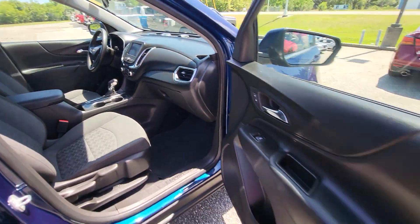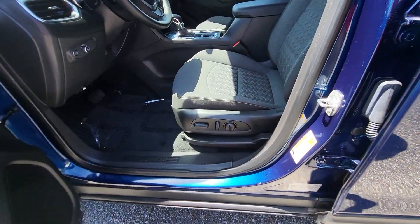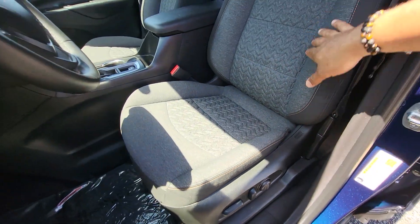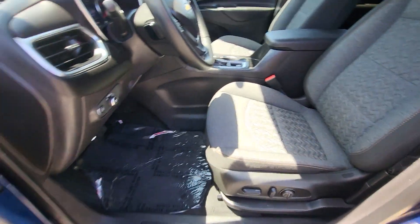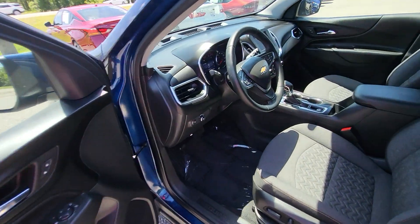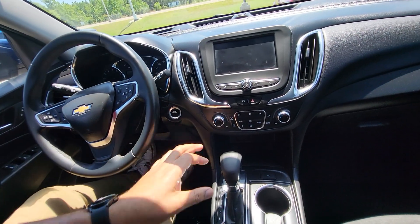Taking a look at that front driver's side seat — full power seat here. No abnormal wear and tear. Like I said, only about 13,000 miles on this vehicle. Power windows and locks of course. Let's go ahead and start it back up — push button start here.